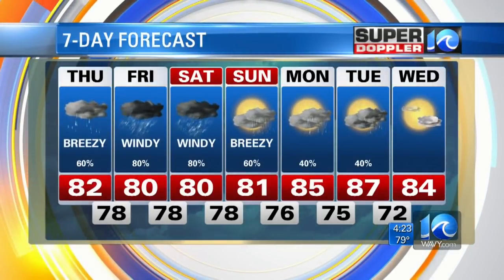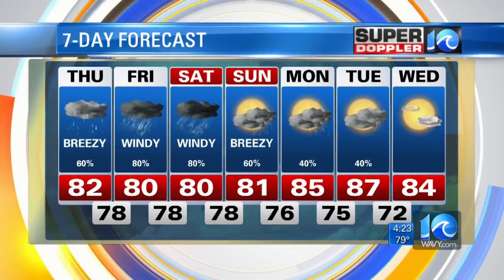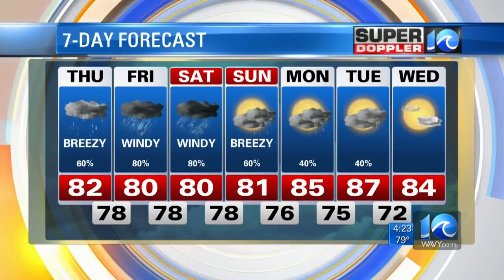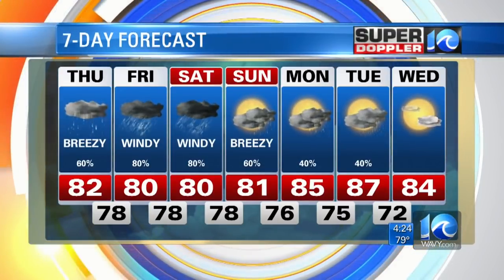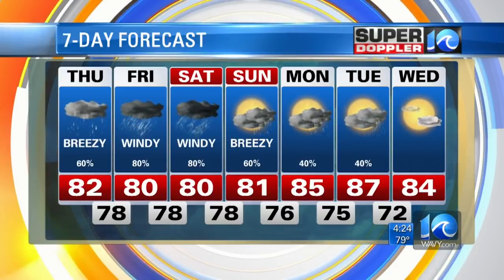Temperatures near 80 the next couple of days. The silver lining is we've got a nice cool-down, which we're due. But yeah, lots of problems. The waves are going to be up to about 15 feet, and there'll be beach erosion down there, at least across the Outer Banks, if not also in Virginia Beach.